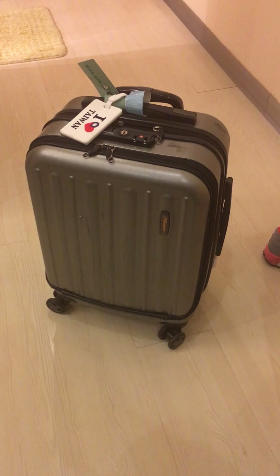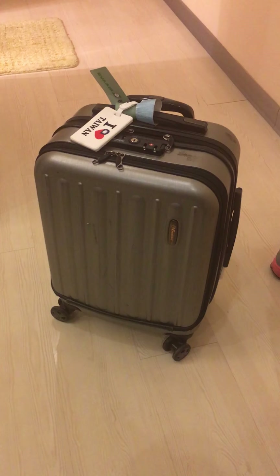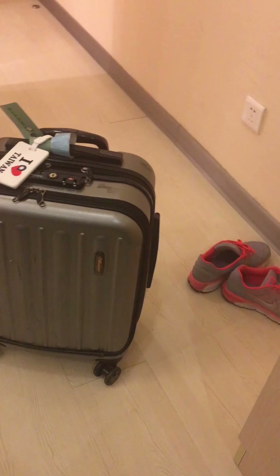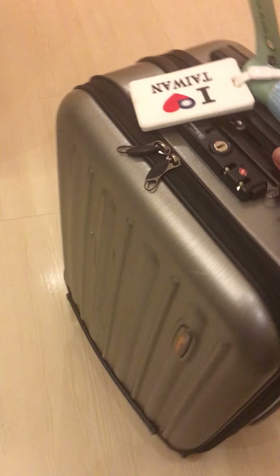Hello everyone, thank you for coming back to my video. Today I want to do a quick video about what's in my luggage. I've traveled to Shanghai for two days, just landed, and before I unpacked I thought I would show you what I have in here.